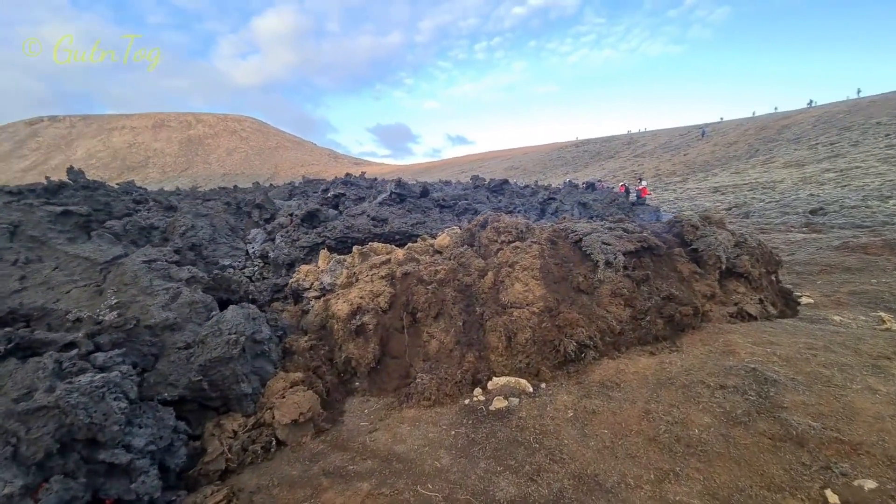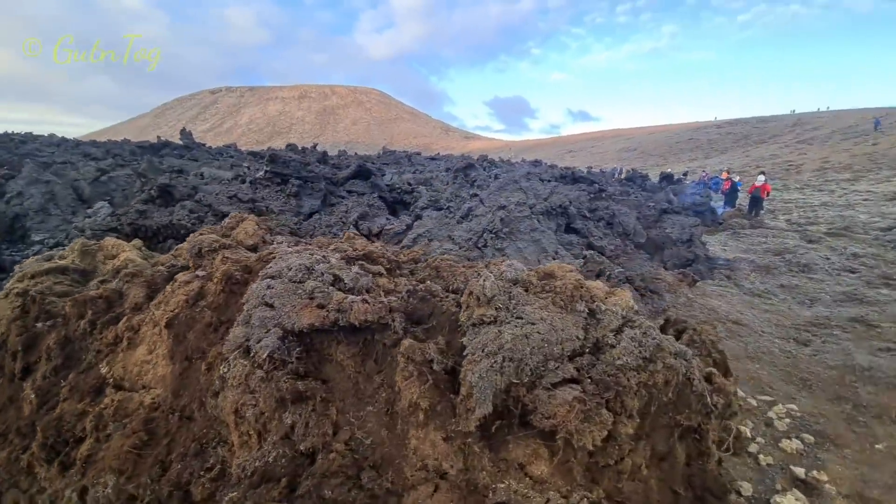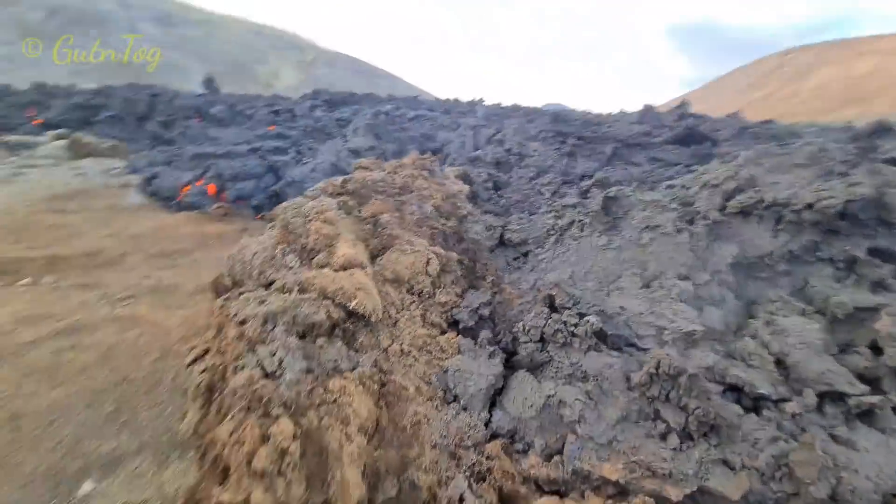Lots of lava, lots of amazing work here done by lava, as you see. It's incredible.